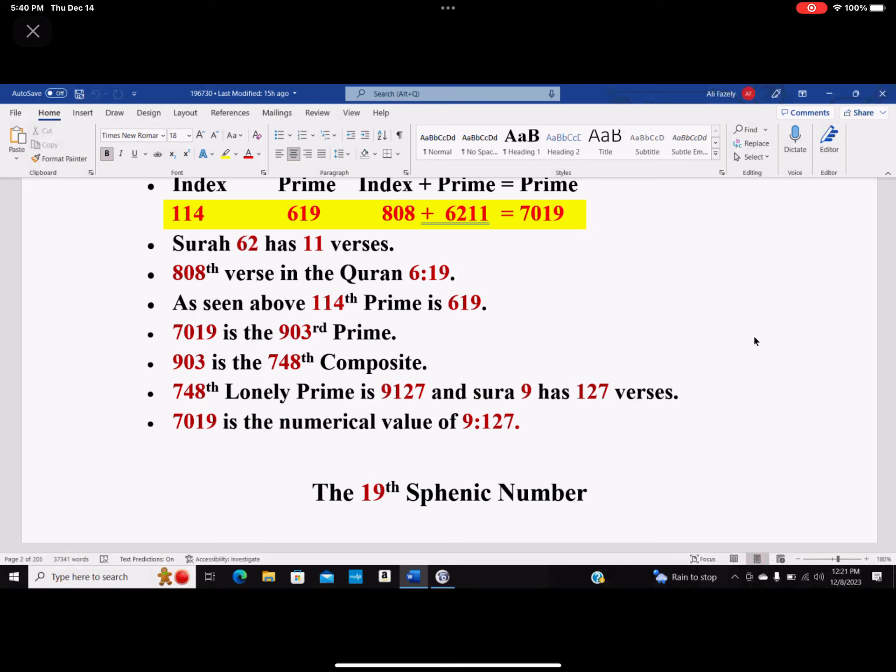7019 — these are from before, I just put it here as a reminder. See how this branches out and how it controls things. 7019 is the numerical value of 9:127. So if you go to chapter 9, verse 127, and count all the numerical values of the letters used in that verse in Arabic, you end up with 7019.